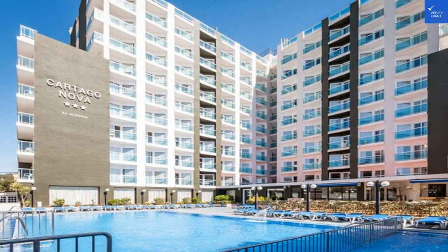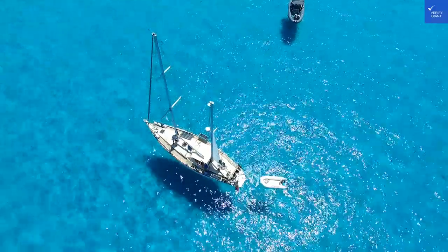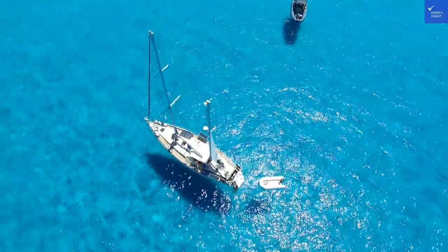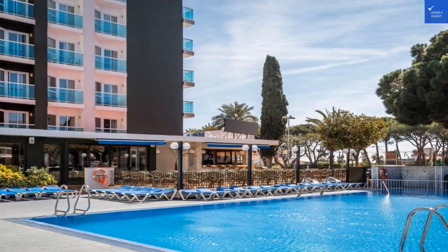Welcome back to Verify Giant, your go-to source for helping you shop online safely. Today, we're diving into the sun-kissed charm of the Hotel Cartago Nova by Alegria, nestled in the vibrant Malgrat de Mar, a beach haven in Catalonia, Spain. Buckle up, because we're about to explore a hotel that promises to be more than just a place to crash.